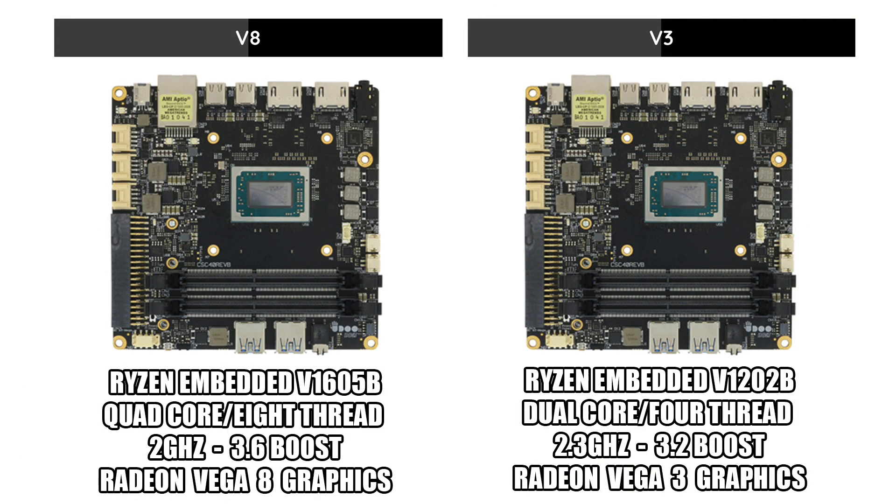Udo offers two versions of the board: the V8 and the V3. The V8 is the most powerful version — we have the embedded V1605B, quad-core, 8-thread, base clock of 2GHz, boost of 3.6, with built-in Radeon Vega 8 graphics. Then we have the V3 with the embedded V1202B — dual-core, 4-thread, base of 2.3GHz, boost of 3.2, with built-in Radeon Vega 3 graphics.